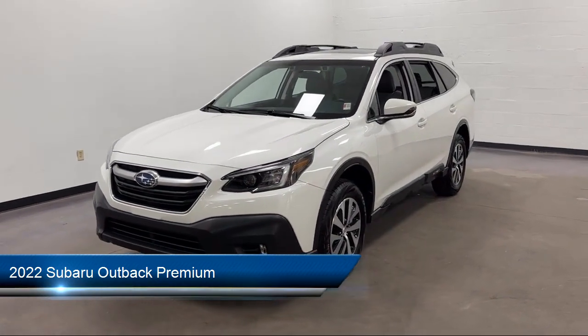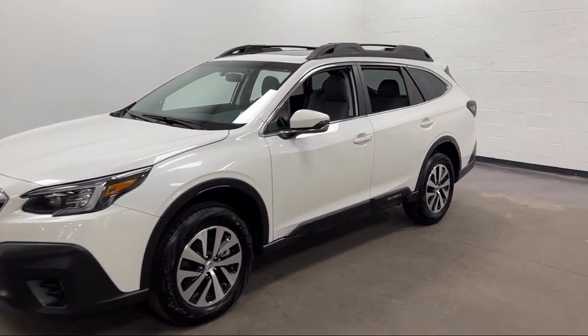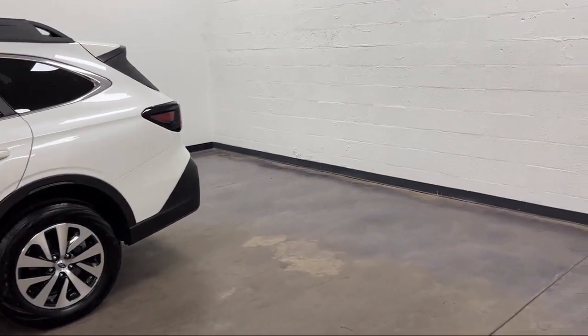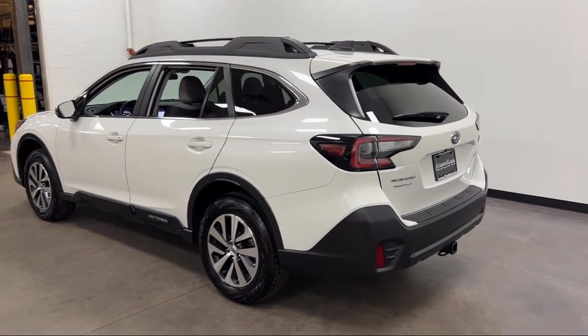It comes equipped with USB auxiliary audio input, multifunction remote keyless entry, emergency rear locking retractors, power side mirror adjustments, pre-collision warning system audible warning, and a rear spoiler.